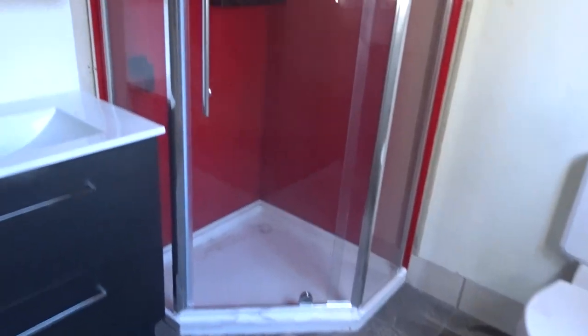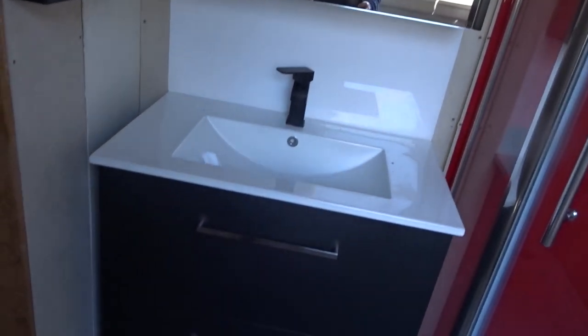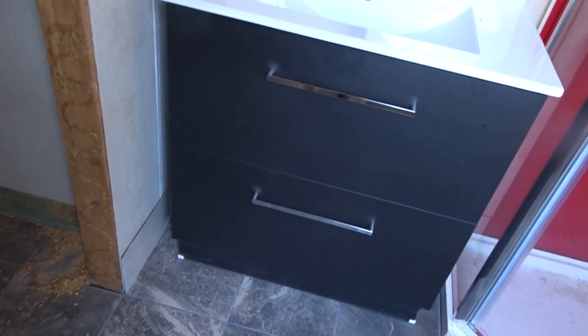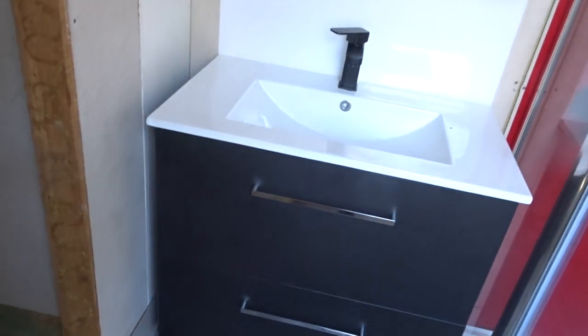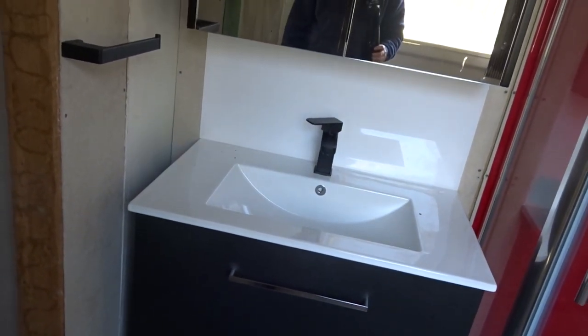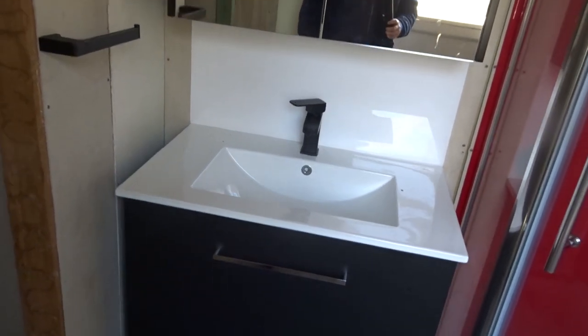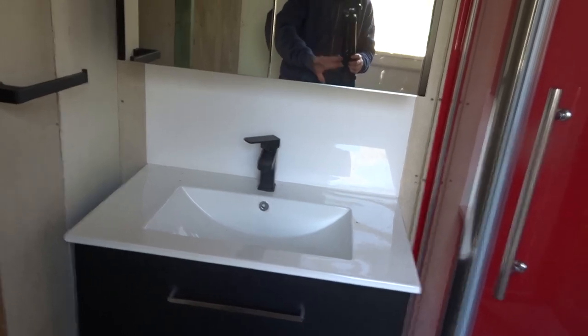I'm going to have a shower in there today. There is the cabinet with the mirror and a similar style sink to what's in the other room, but it's just a little smaller because if it was as big it wouldn't have fit.